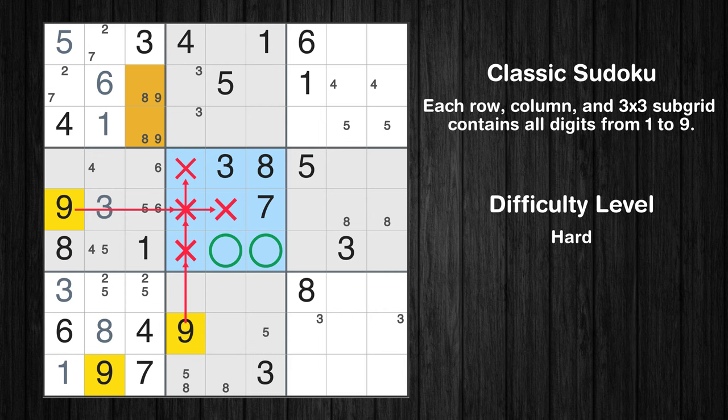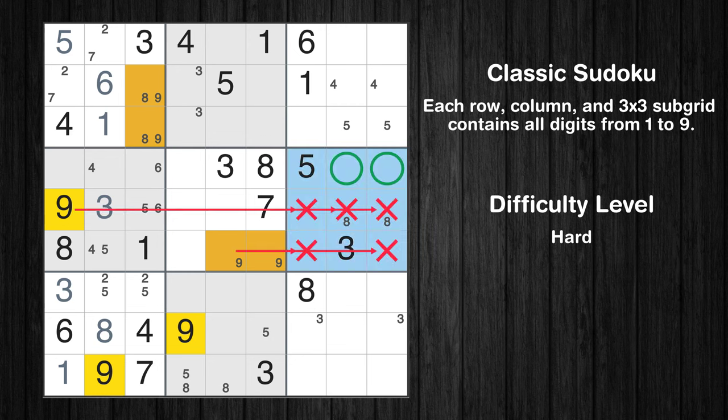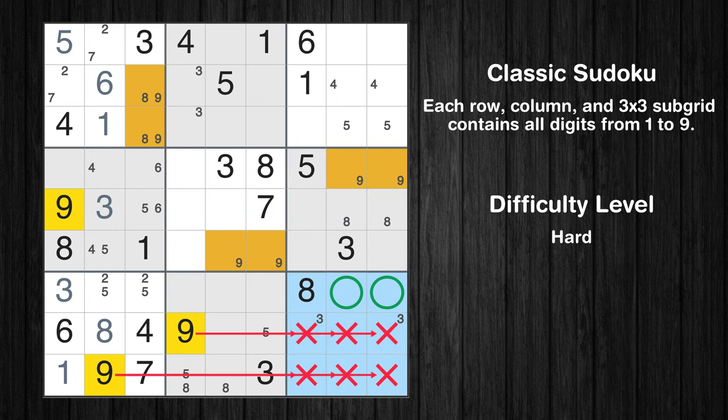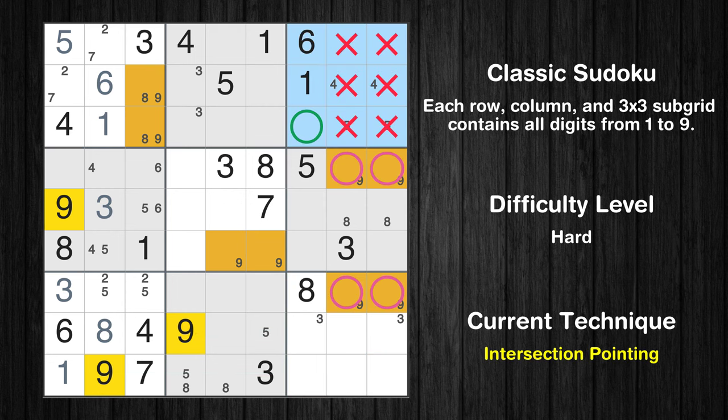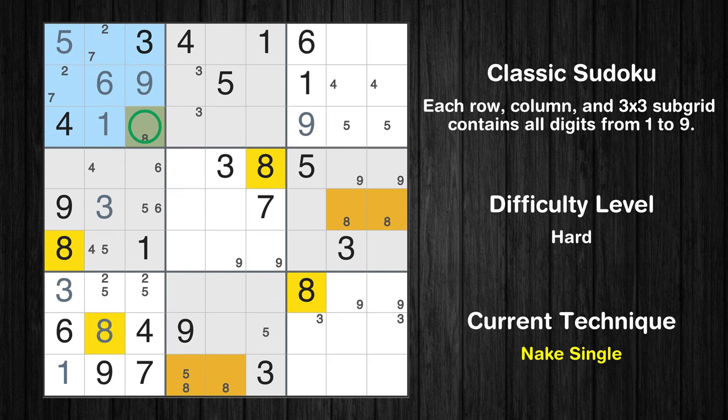Only two positions left in the 5th box where value 9 can be placed. Only two positions left in the 6th box where value 9 can be placed. Only two positions left in the 9th box where value 9 can be placed. Only one position left in the 3rd box where value 9 can be placed. Only one position left in the 1st box where value 9 can be placed. Only one position left in the 1st box where value 8 can be placed.